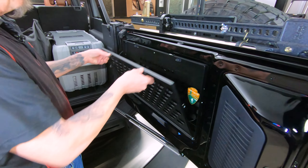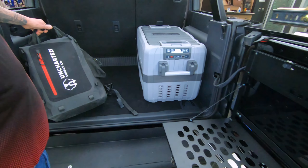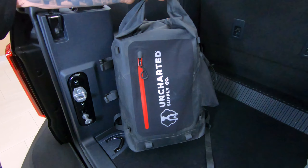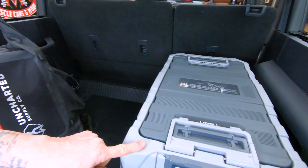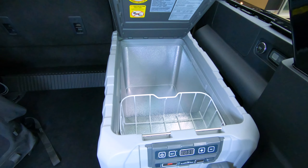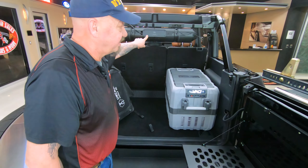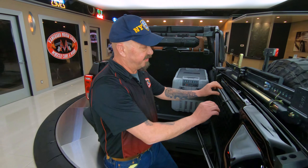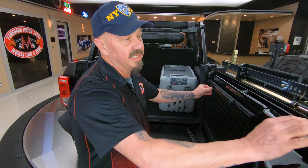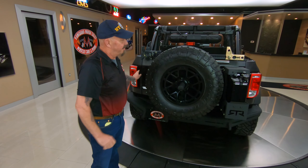Out back we got the RTR rear bumper, the spare carrier, and the jerrycan. You can go to his website or YouTube channel to check it out. Isn't that cool how it locks down and opens up? And then we've got the extra tall hi-lift jack. I used to call these tractor jacks — I'm an old farm boy and that's what we used to jack up tractors. If you get yourself in a mess, you can just about move this truck anywhere you want with that jack.